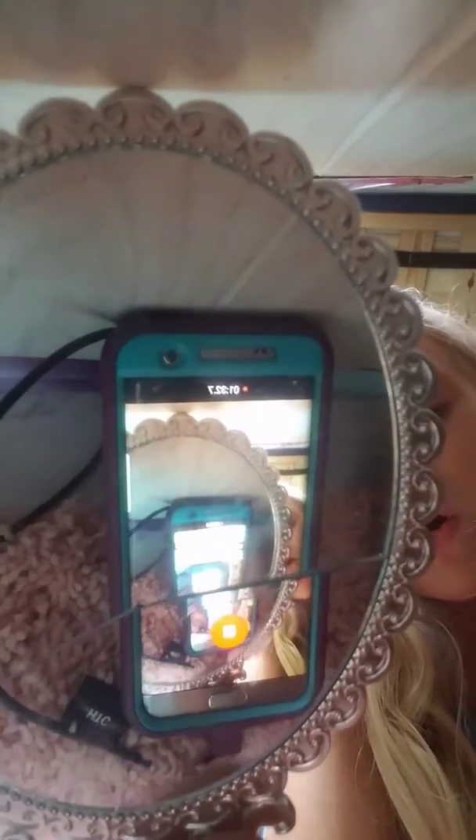That's what I wanted to do, so that's all for the video. Watch this — look how it shows my phone in the mirror, that's what my phone looks like. See you guys later, bye!